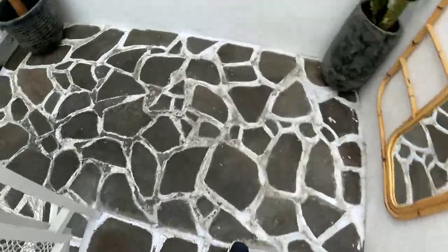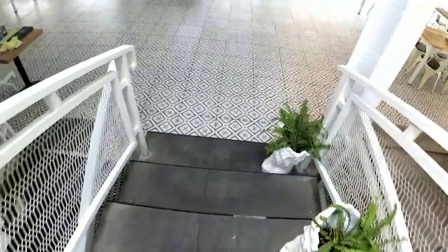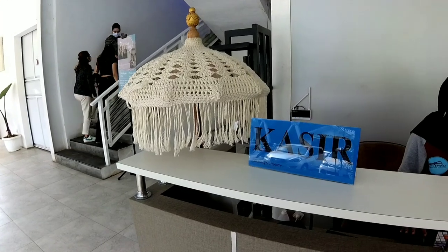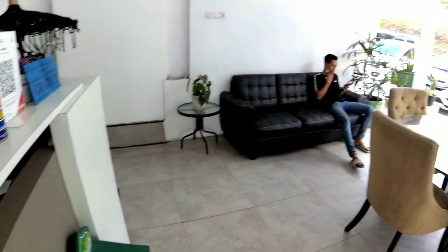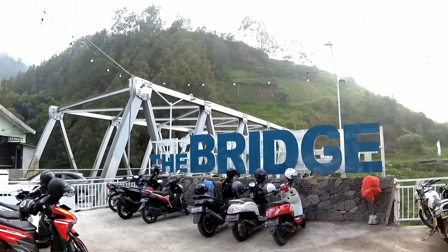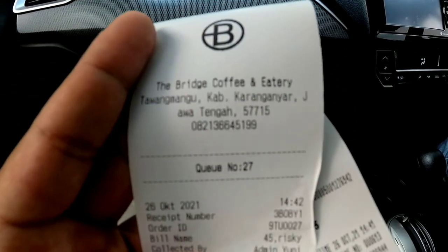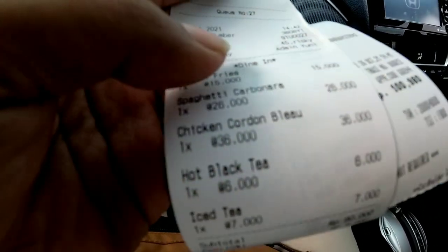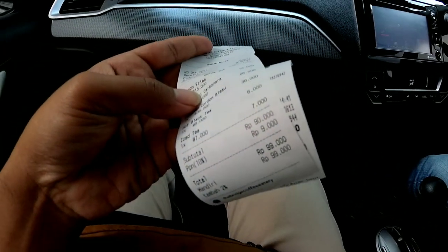Kita udah selesai, turun ke bawah untuk bayar bill. Bayarnya langsung ke kasir di lantai 1. Kita lihat berapa habisnya nongkrong di The Bridge Coffee and Eatery Tawangmangu — apakah mahal, apakah terjangkau? Jadi kita cuma habis 100 ribuan. Kalau di Jawa itu tenang guys, harga masih masuk akal.